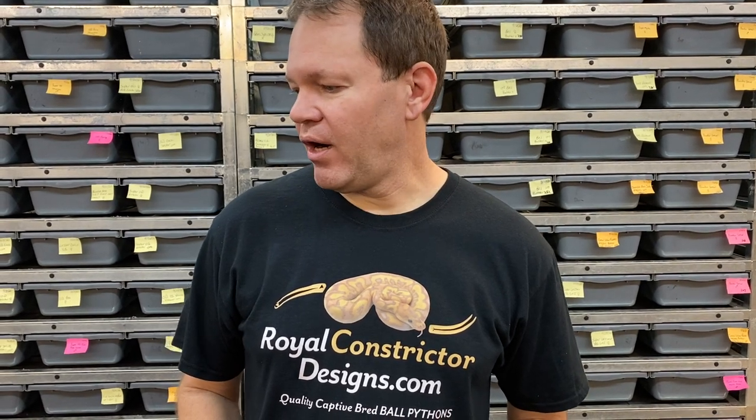Make sure to leave a comment below and let me know which ones are your favorites. All these snakes are being photographed for the new website. I'm not exactly sure when our new site's going to be up online. My website is royalconstrictordesigns.com — the new website, whenever we get it done, which will probably be sometime in 2021, will have everything my current website has on it and hopefully a lot more content.